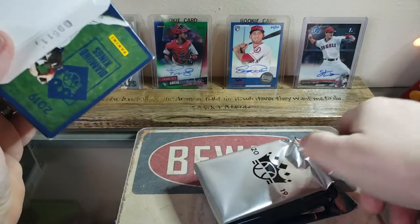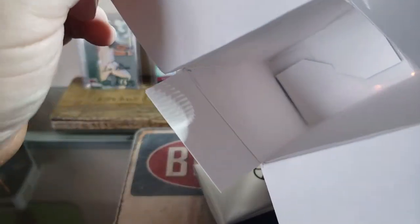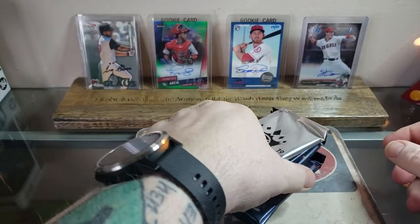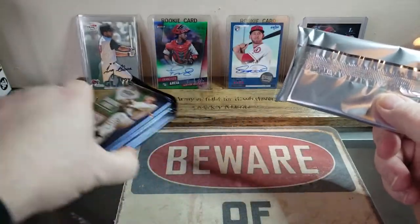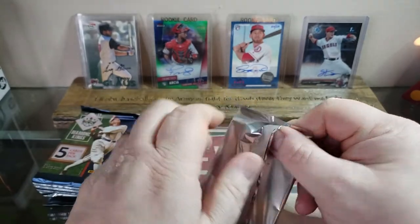I really do like Diamond Kings. We've got one, two, three, four, five, six packs and a bonus pack — we'll open the bonus pack first. In the background you can see I've made a display of my Angels autographs — most of them — including Griffin Canning from Bowman, his first.